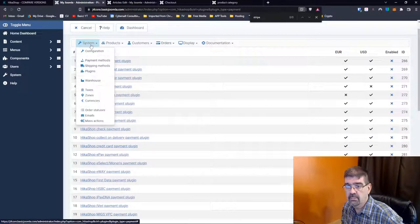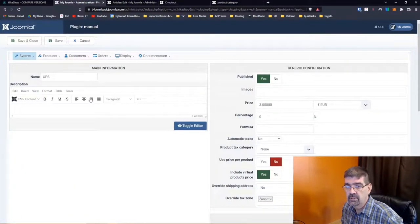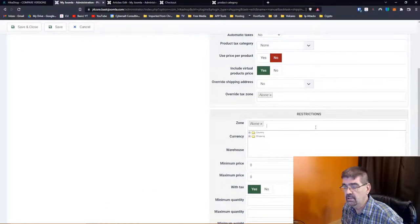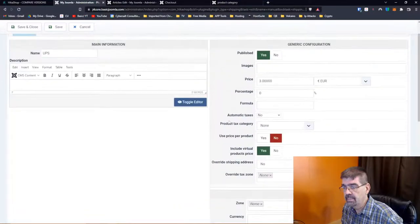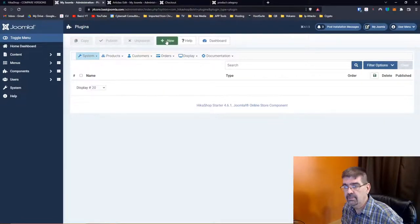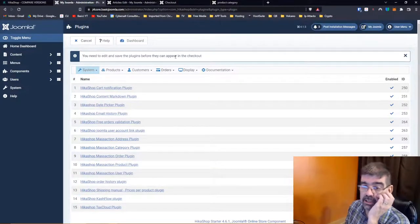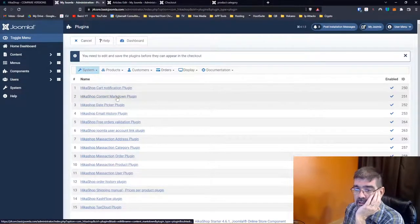System > Shipping methods: manual, UPS — the generic configuration for it. There doesn't look like much in here, but you can select country restrictions. Plugins: you need to edit and save the plugins before they can appear in the checkout. There's a HikaShop cart notification plugin, a content markdown plugin, and a HikaShop date picker plugin. HikaShop Shipping Manual — this plugin allows you to configure price per product for manual shippings.